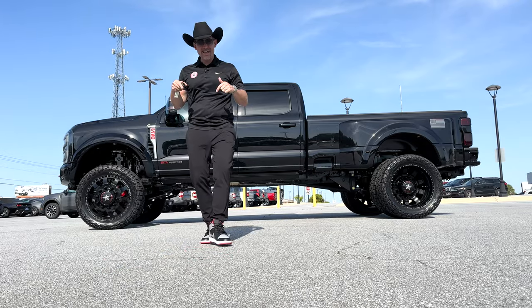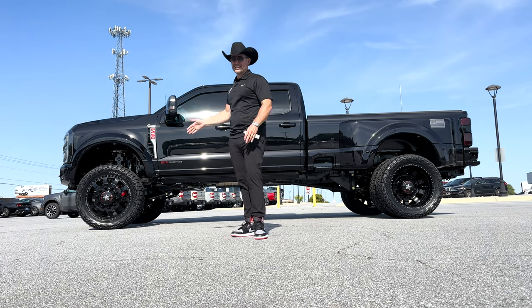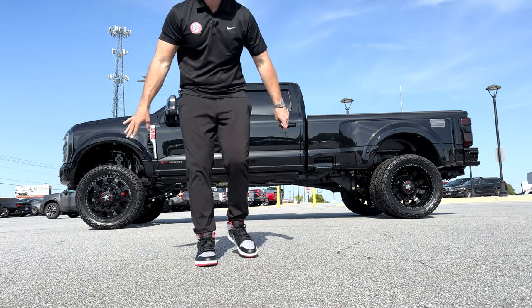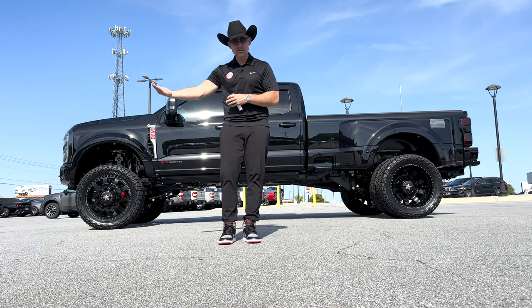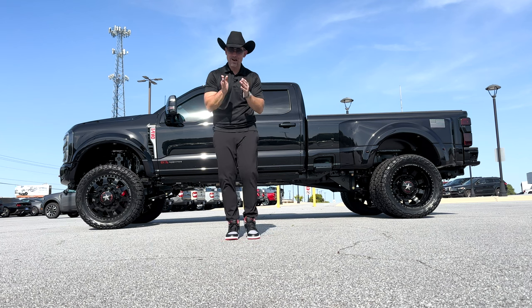No matter what you're riding in or what you're wearing, make sure it's your vibe. Don't wear cookie-cutter clothes or ride cookie-cutter trucks — definitely don't ride stock. Custom is better than stock every single time. If you're riding in something that's a representation of who you are, your personality and your mindset, you'll go next level.